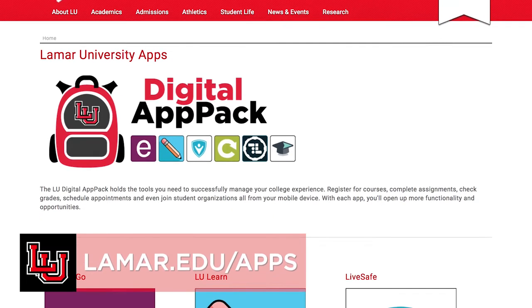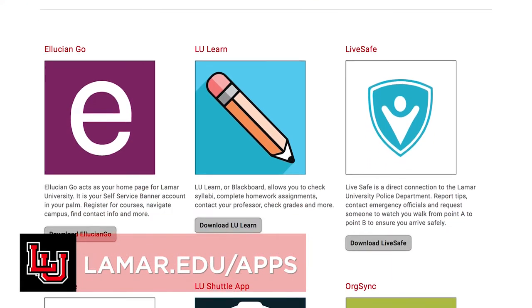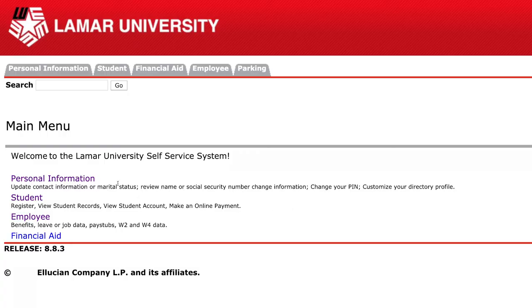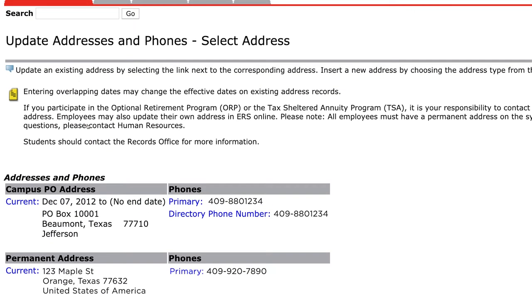We've mentioned a couple of apps so far. To see them and others we haven't mentioned, visit lamar.edu/apps. There may be times that campus has to close due to a number of issues, such as bad weather. Emergency messages are sent through campus email, your emergency contact information, the LiveSafe app, lamar.edu, and social media. Be sure to keep your contact information up to date through your self-service banner to continue receiving these notifications.